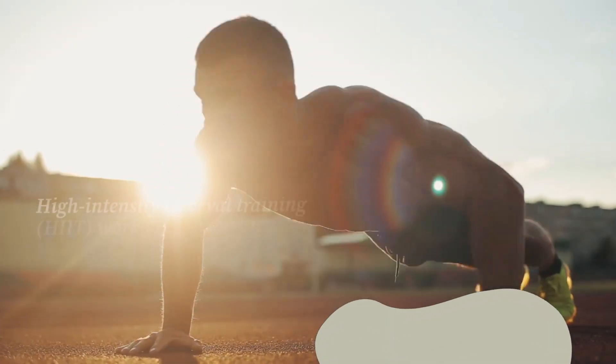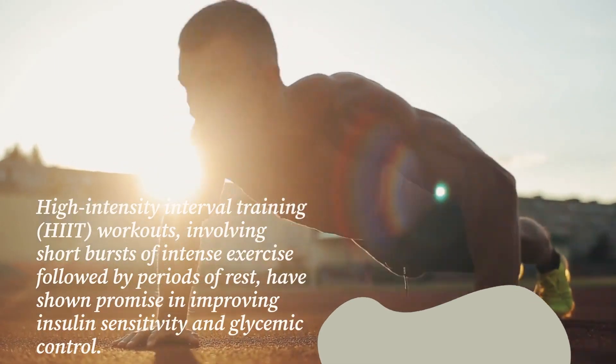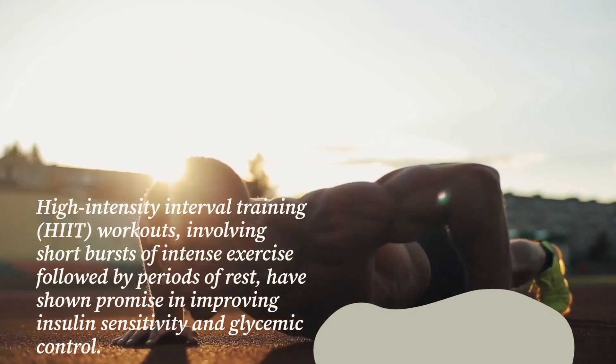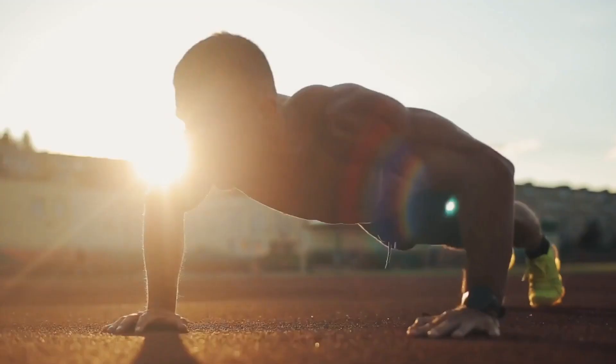High-intensity interval training, HIIT, workouts involving short bursts of intense exercise followed by periods of rest have shown promise in improving insulin sensitivity and glycemic control.